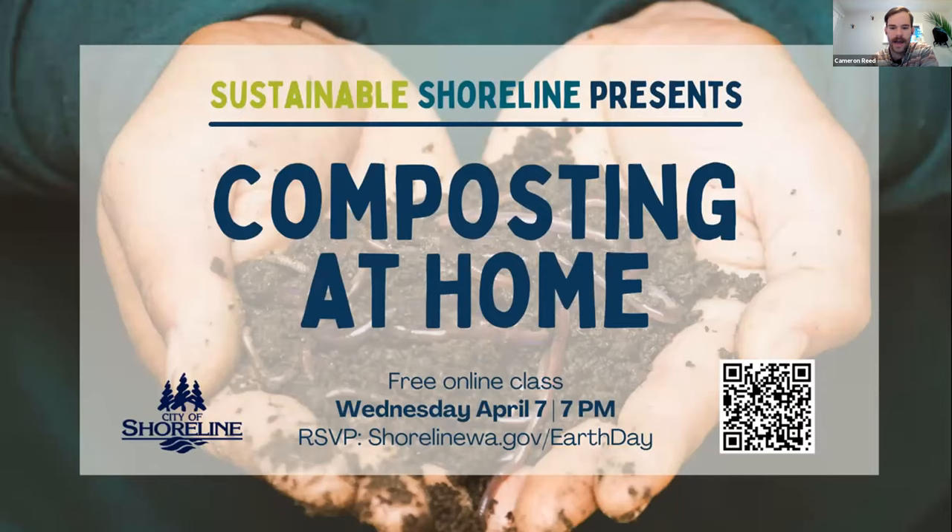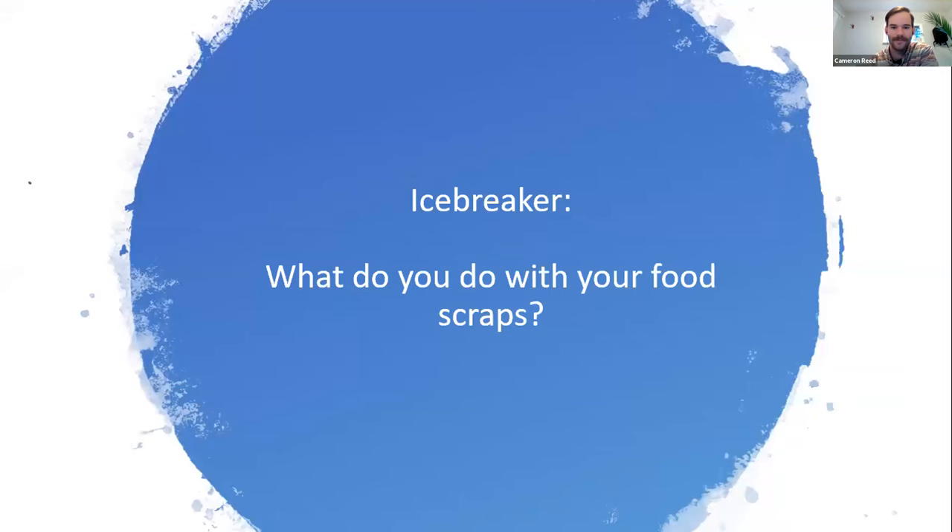Before we dive in, just a couple of housekeeping things. We do have poll questions up — it's just an icebreaker to get a sense of who's here tonight. The main question is: what do you do with your food scraps? Do you have a backyard bin, a worm bin, curbside compost service, or do you put them in the trash? This is a Zoom webinar, so we can't see or hear you, but we're very glad you're here.